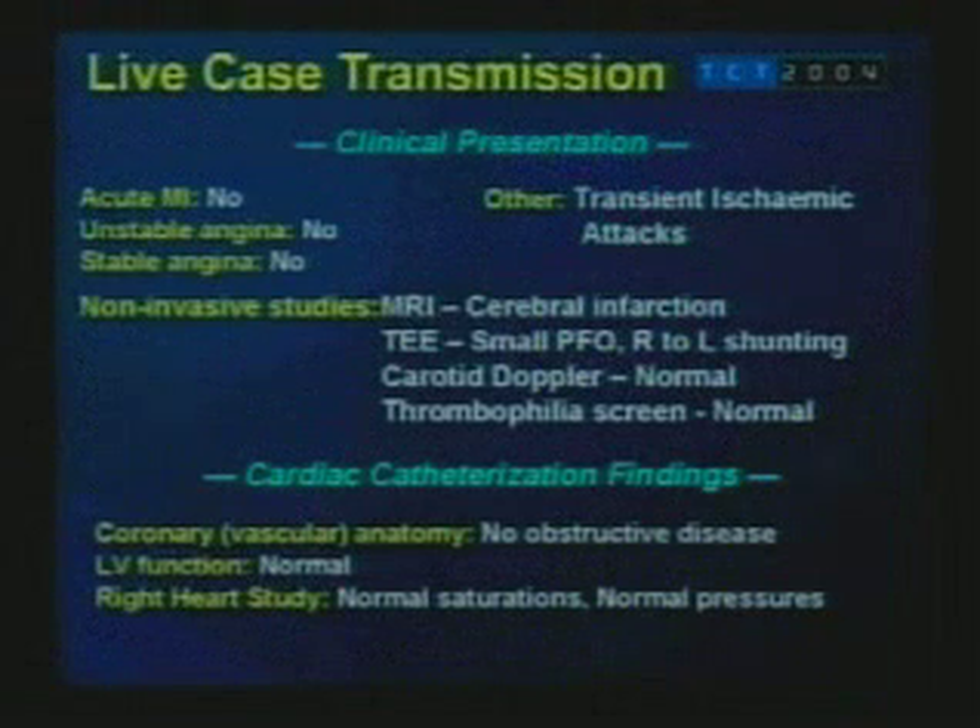He presented to us about a month ago with weakness affecting his left side, some facial numbness, and blurring of vision. This lasted for about one to two minutes. On admission, he had an MRI of his brain which showed evidence of cerebral infarction. A transesophageal echocardiogram showed a very small PFO with very little right-to-left shunting during contrast and Valsalva. The carotid doppler and thrombophilia screen were both normal.